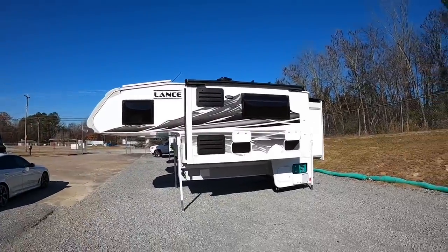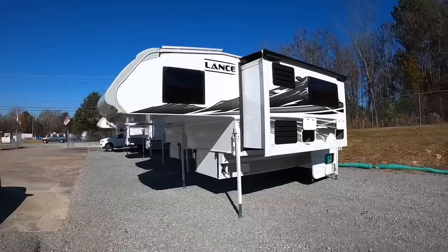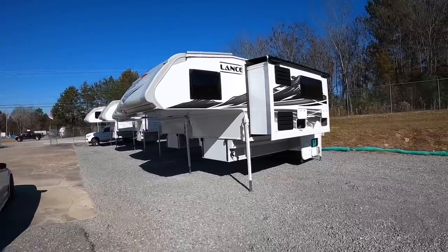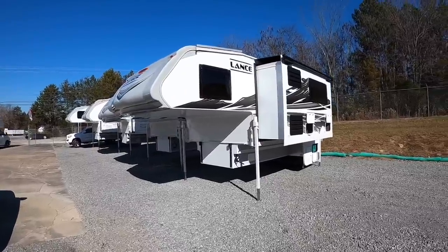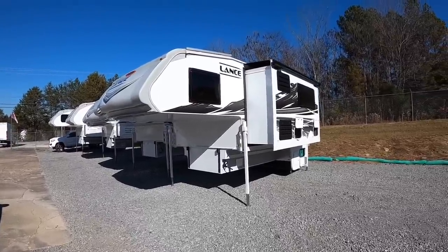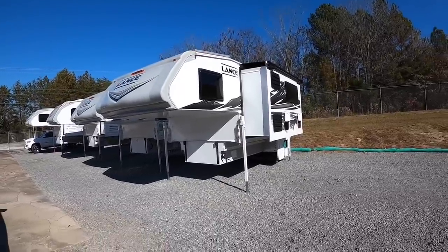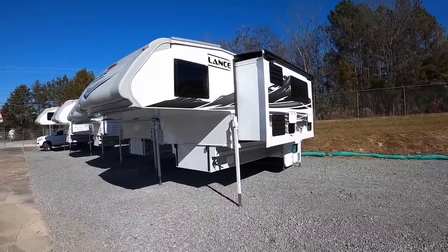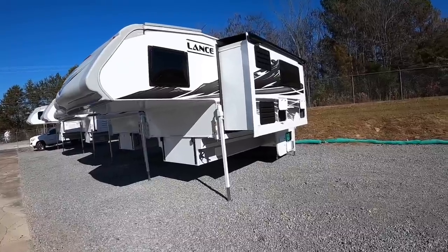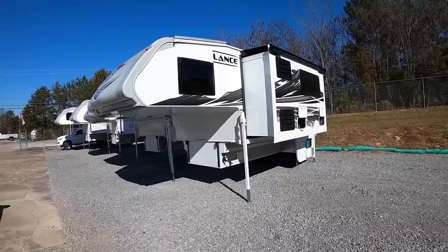Can you see this big beauty behind me? This is Lance's new 2022 Lance 1172 — it's the first one we've actually received here on the lot. It comes in weighing about 4,962 pounds wet weight and about 4,558 pounds dry. You're definitely in dually territory with this one.